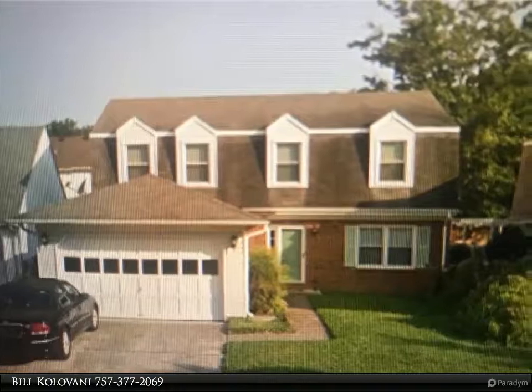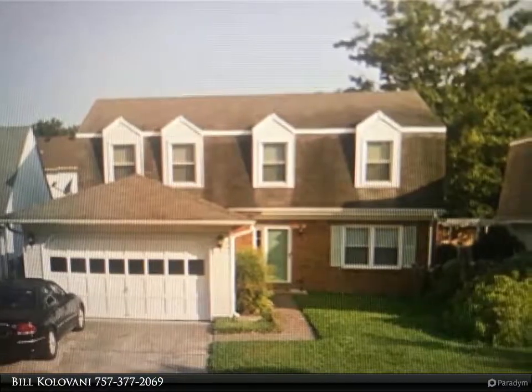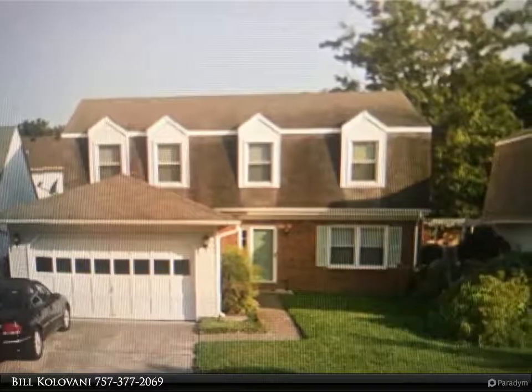This Berkshire Hathaway HomeServices Towne Realty property video is presented by Bill Kolovani. This four-bedroom and two-and-a-half-bath Dutch colonial is beautifully updated.